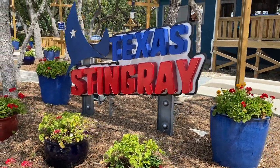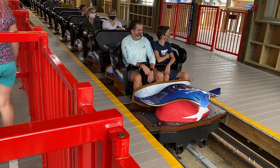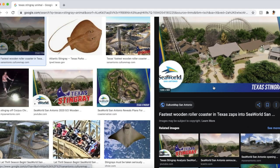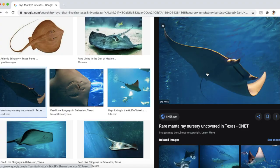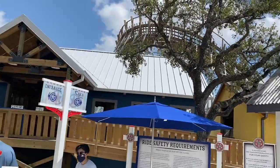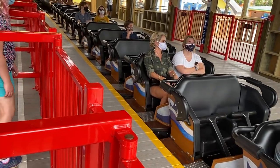Continuing on with theming — first of all, what does a Texas Stingray even look like? Because it's not whatever that derpy thing is on the front of the train. Apparently there isn't actually a type of animal called a Texas Stingray, so what type of rays live in Texas? Manta rays. So you're telling me SeaWorld named a ride 'Texas Stingray' — which is basically just a manta — and then put a ride called Manta in a place where mantas are rarely spotted? In all seriousness, this ride has no theming at all.